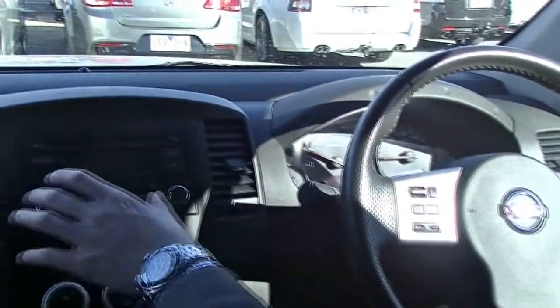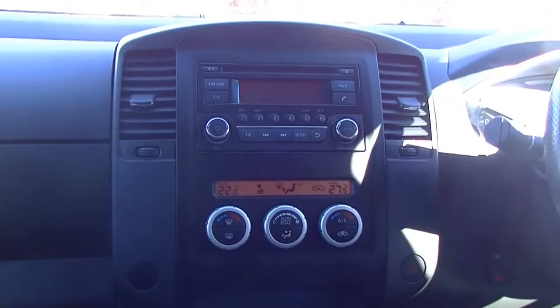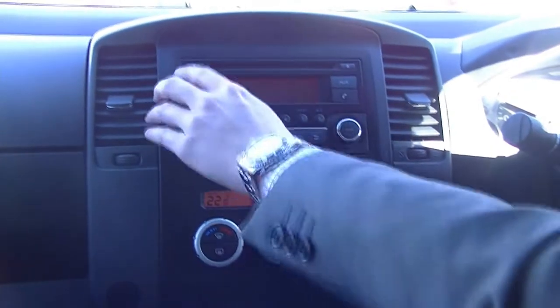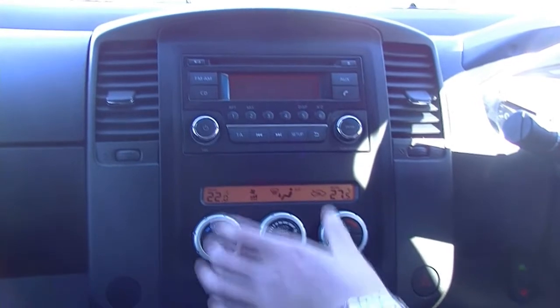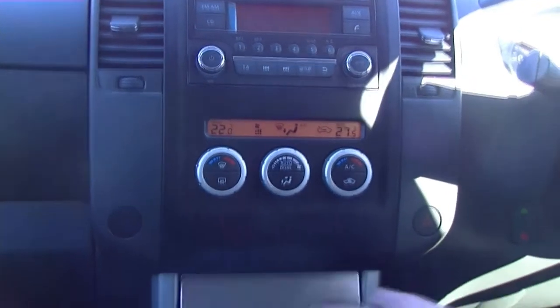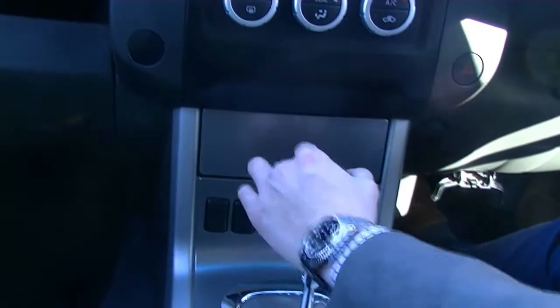Coming across to our entertainment system now, and look how well it presents. It has really subtle but really nice FM, AM, CD, auxiliary and phone buttons. It does have day and night mode to take that strain off your eyes. We have our dual-zone climate control just here as well, and a nice little bit of storage just tucked in there with a really nice silver finish.